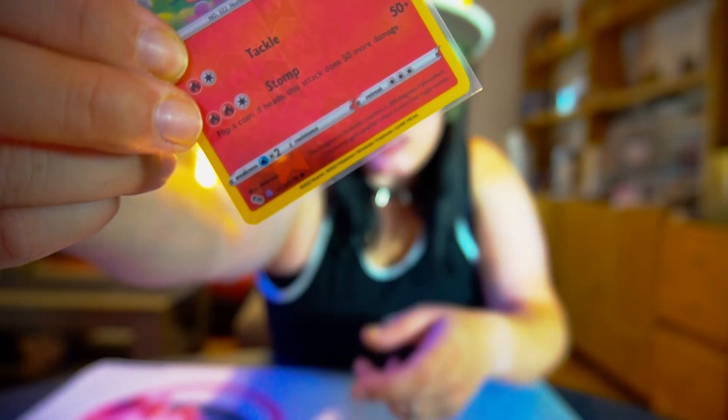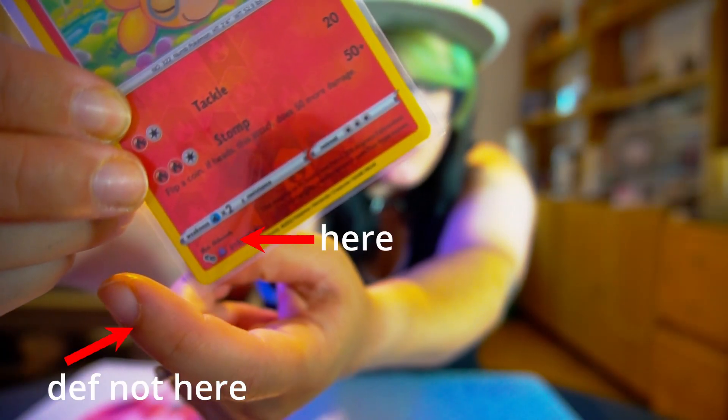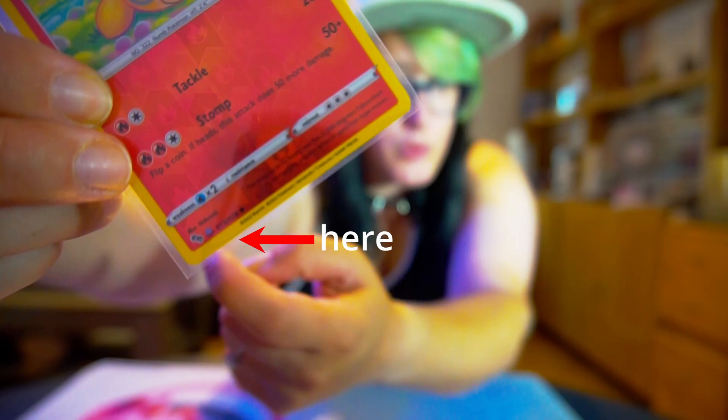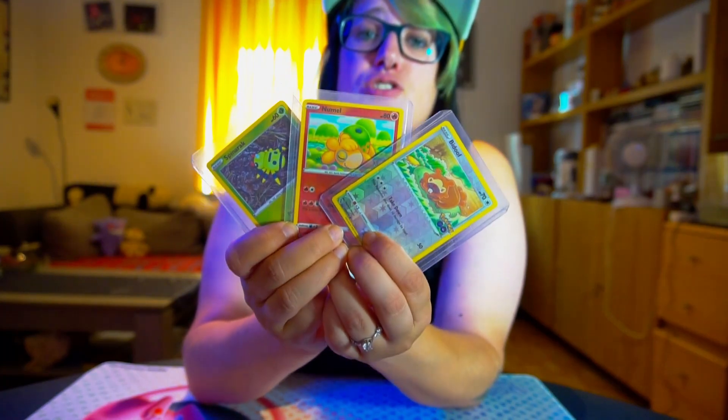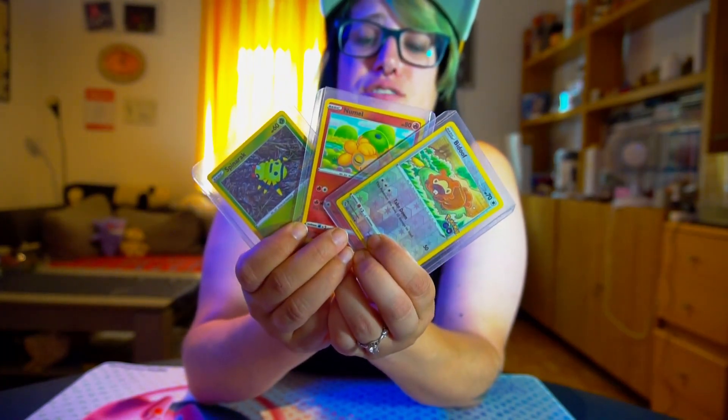But what if I told you that these Pokémon aren't the actual Pokémon on the card? As you can see, here in the corner beside the number, we have a small Ditto. That means you get a Ditto in disguise in your cards. In fact, you can actually peel those cards to reveal the Ditto underneath.